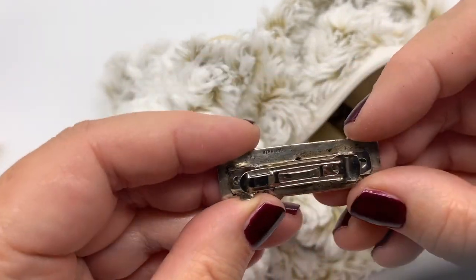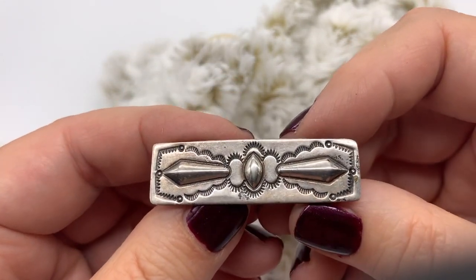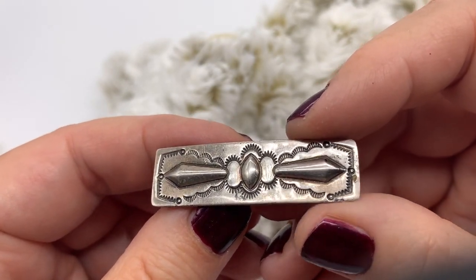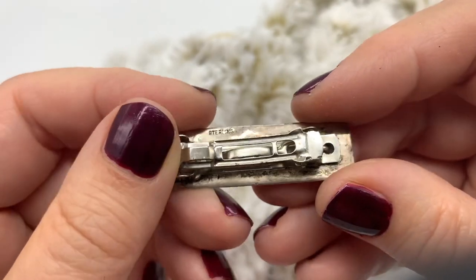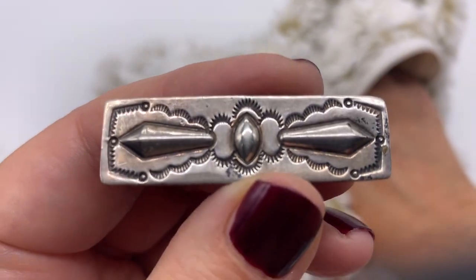Here's a barrette - sterling silver. Ooh, very pretty. I think that's called... is it called chasing? Or maybe that's where they stamp a design right into the silver. Very, very, very pretty. Nice.